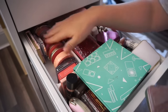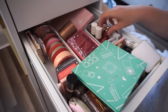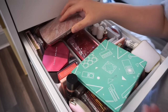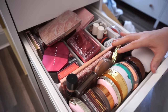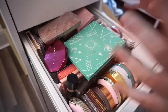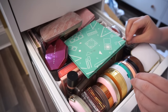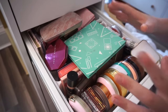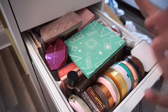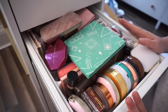I have my powder blushes here for the most part, some creams, and mainly in this section is where I keep my bronzers. If you've been with me for at least a few months, you know I used to have a full drawer of just bronzers, a full drawer of just cream blushes, and a full drawer of just powder blushes. But as time went on I condensed everything into the same drawer. I definitely want to get rid of a decent amount of bronzers.